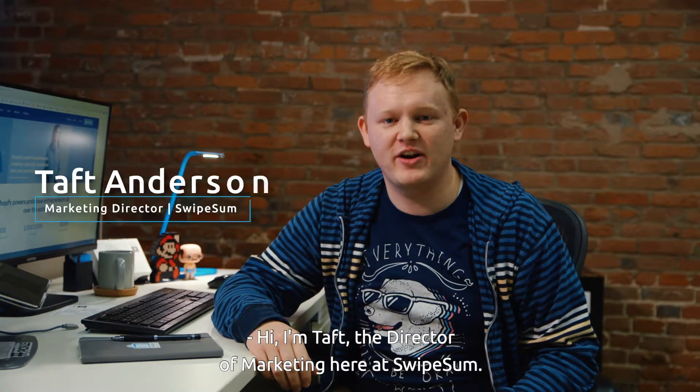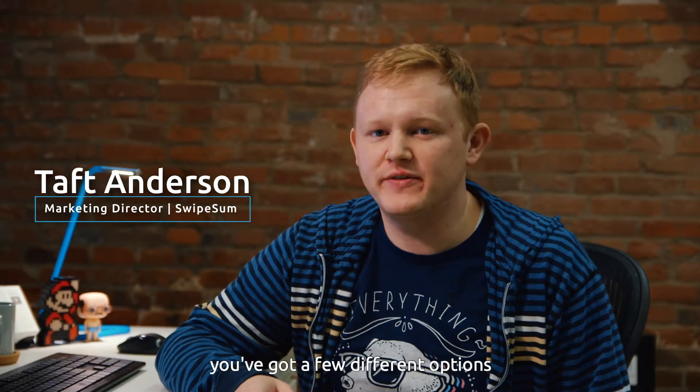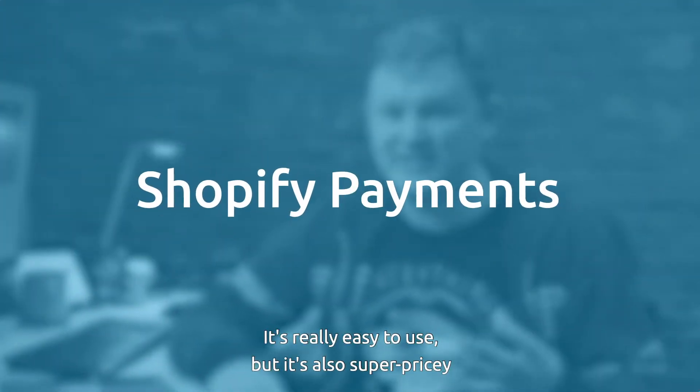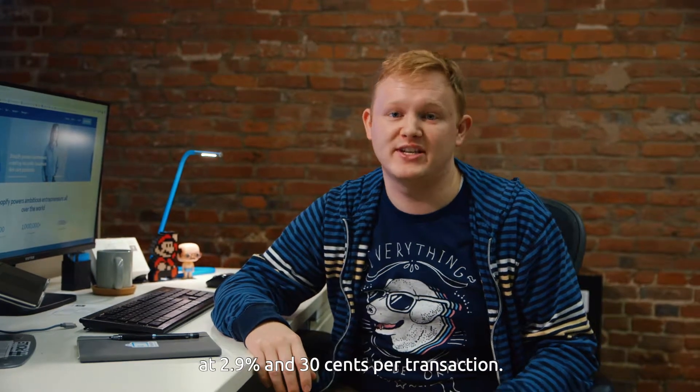Hi, I'm Taft, the Director of Marketing here at Swipesum. If you're running a Shopify store, you've got a few different options for accepting payments online. The first is the Shopify Payments option, which is native to the platform. It's really easy to use, but it's also super pricey at 2.9% and 30 cents per transaction.